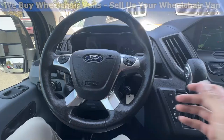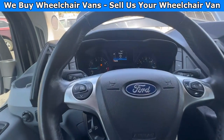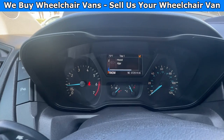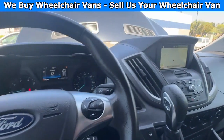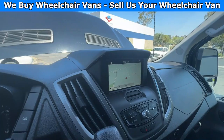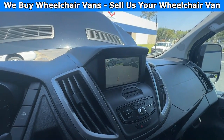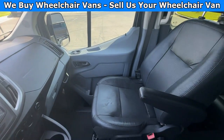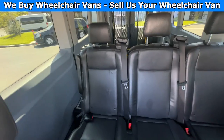Thank you. Let's go ahead and start up the van. This one is going to have 72,000 miles and will also have a GPS system with a backup camera. This one is also going to come with leather seats. And here is the view of the back.